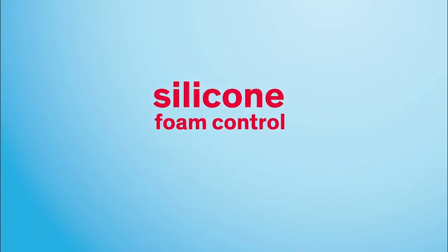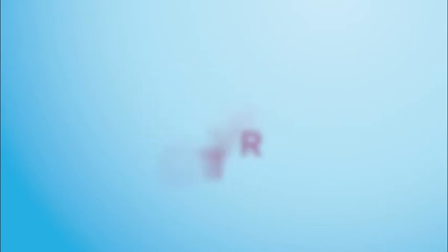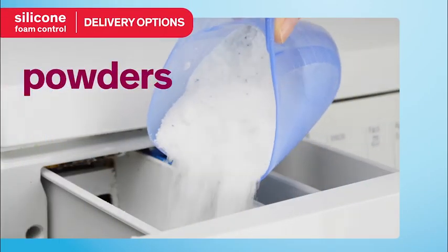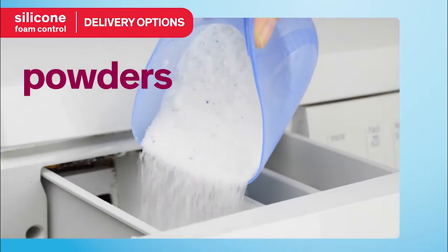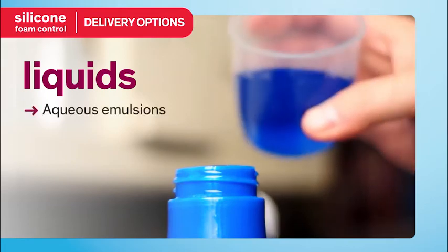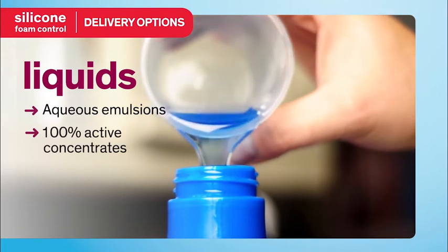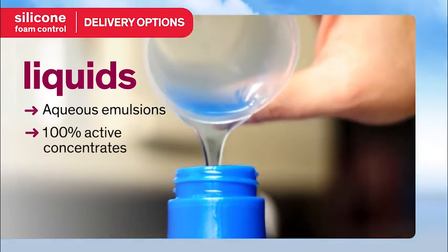Proper delivery of the silicone anti-foam to the detergent is crucial to effective foam control in the washing machine. Several delivery options are available, including silicones encapsulated with solid detergent compatible ingredients for use in powdered detergents, and a range of anti-foams for liquid detergents, including aqueous emulsions with preset particle size, as well as readily dispersible 100% active silicone concentrates.